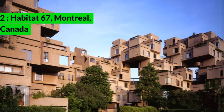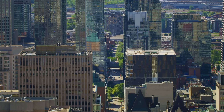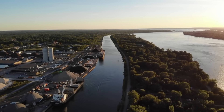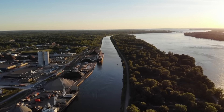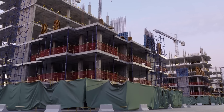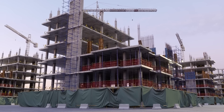Habitat 67, Montreal, Canada. Habitat 67, located in Montreal, Canada, is a housing complex designed by Israeli-Canadian architect Moshe Safdie. Originally conceived as Safdie's master's thesis, it was constructed for Expo 67, the World's Fair, held in Montreal. The structure consists of 354 prefabricated concrete units arranged in various combinations to form 146 residences.